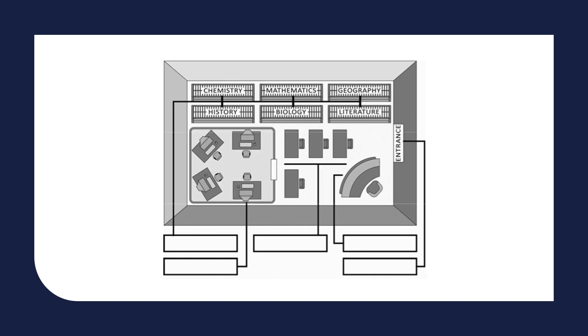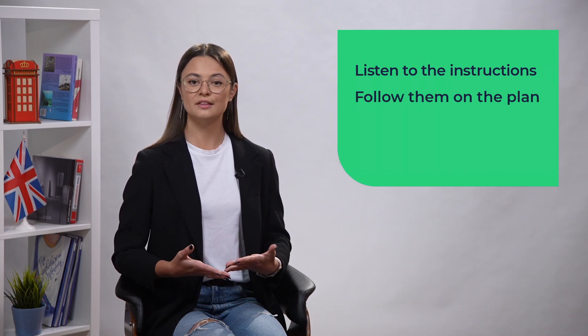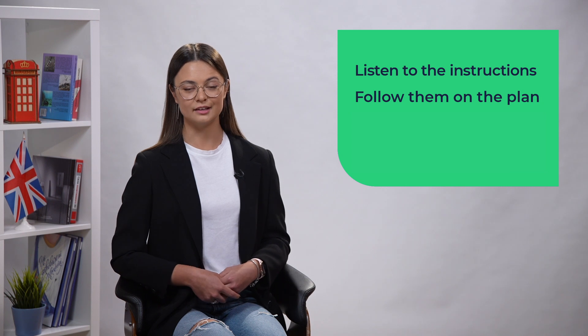Now let's teleport to a very typical library and explore it together. On the screen there is a picture of the library plan. Your task is to listen to the librarian's instructions following them on the plan, then write down the names of the areas. If you find the task difficult, you can rewind the video and listen to the instructions twice. Here we go!